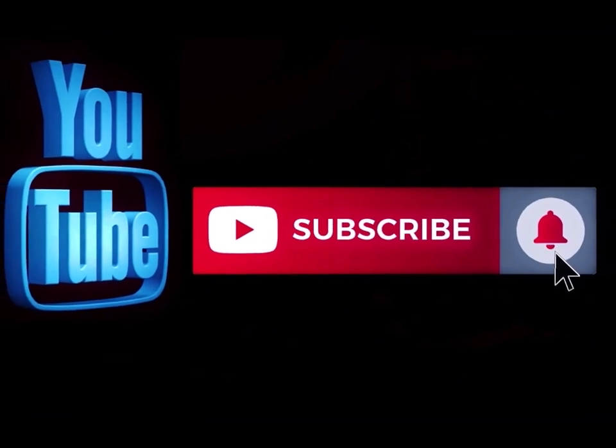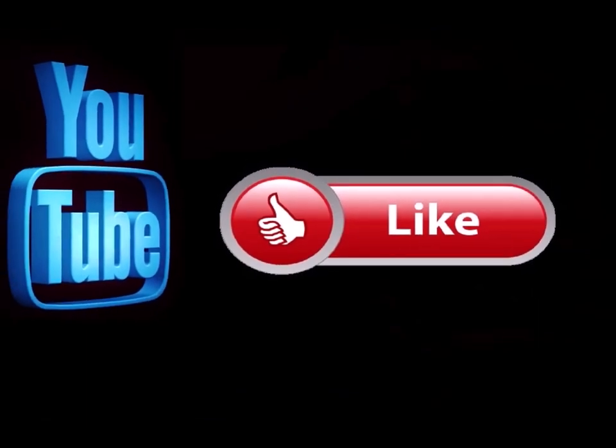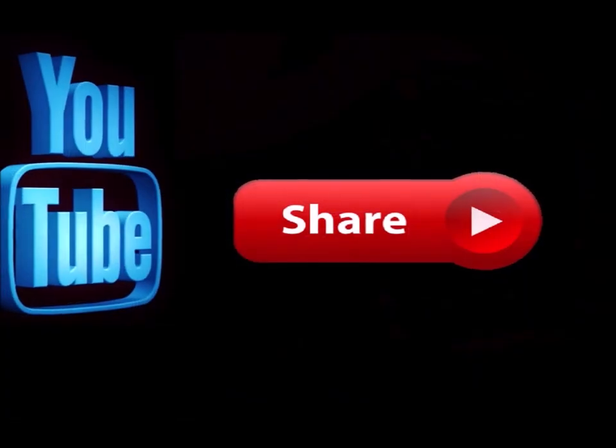We're gonna be coming back up here. Thanks for watching, hope everybody's having a great day. Remember, pay attention to the details — we'll see you again soon, bye. Please subscribe to my channel if you haven't already, and go ahead and hit the notification button so you know when I'm doing a new video. Like this video and leave me a comment down below to let me know what you think. Also feel free to share this with any of your social media sites.